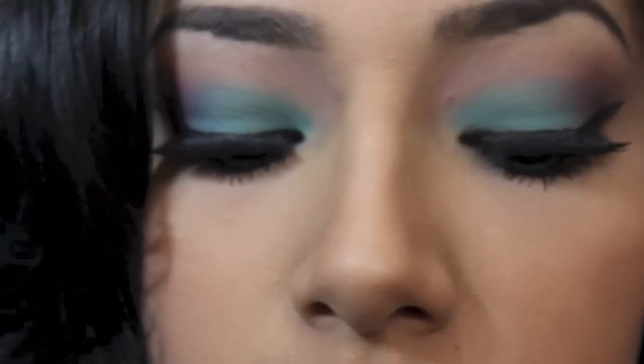This is the finished look. It was really easy and I did it really fast. I really like the way it came out. Thumbs up if you liked this video and let me know what you think in the comment section. Thanks for watching, love you!